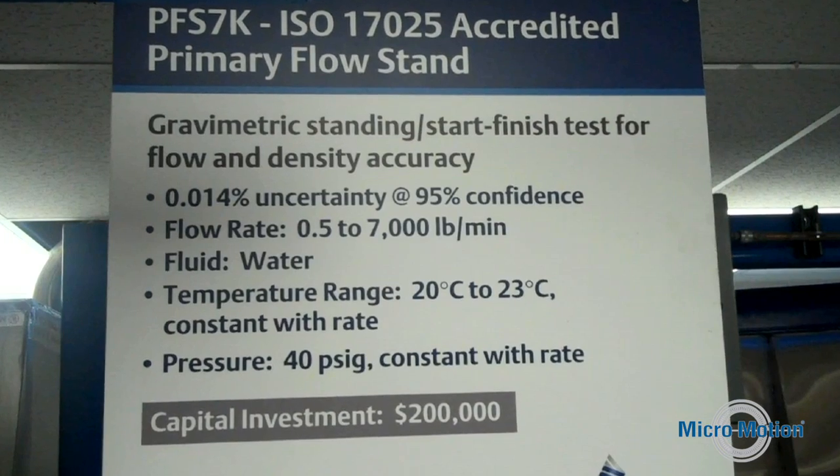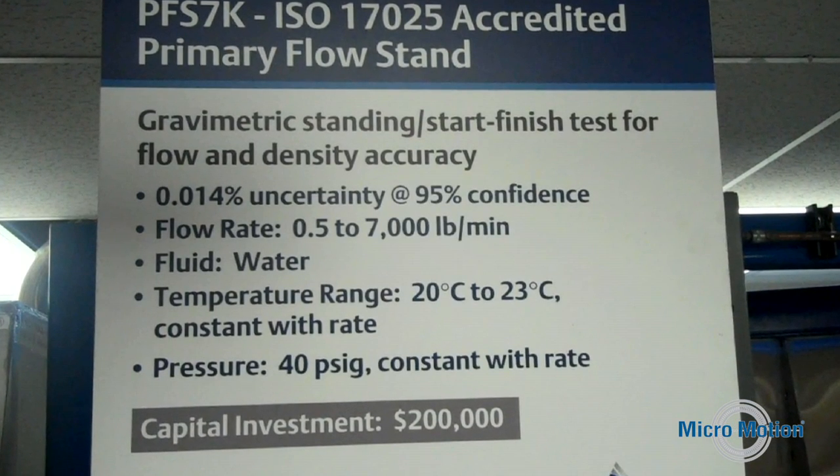So this is indeed the nerve center for Micromotion's global calibration traceability. And how accurate is our accreditation in this room? The primary stands in this room have a best measurement capability of 0.014%. That's pretty impressive. That's very impressive — that's the lowest in the world.